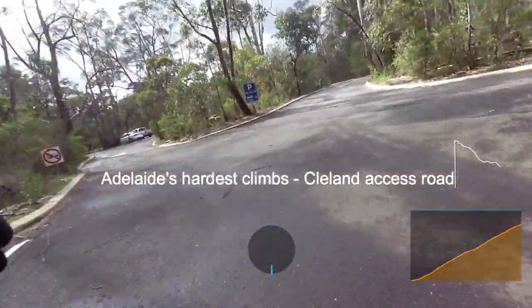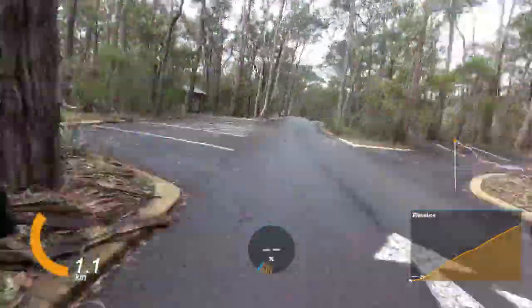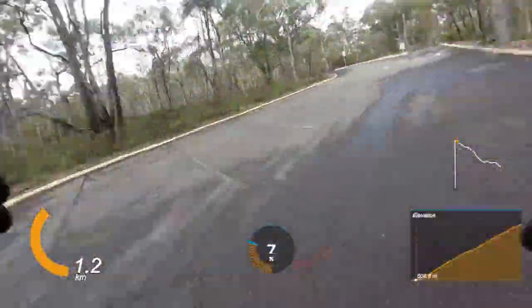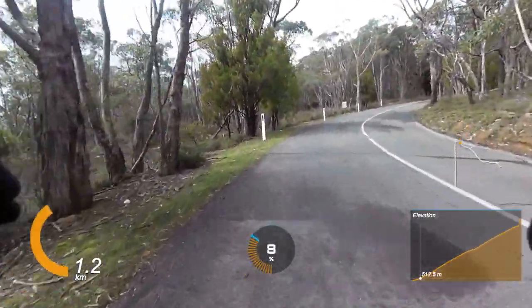The first major challenge on the Cleveland access road is getting out of the car park. Okay, there we go — we're out! God, it's like a damn labyrinth down there.